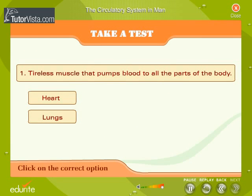Take a test. Click on the correct option. Which is the tireless muscle that pumps blood to all the parts of the body?